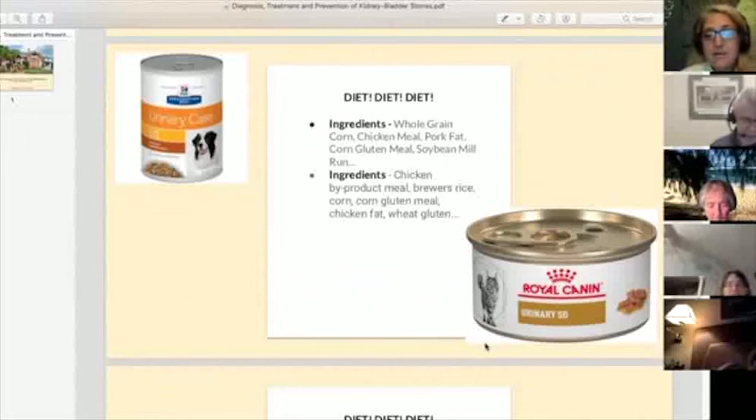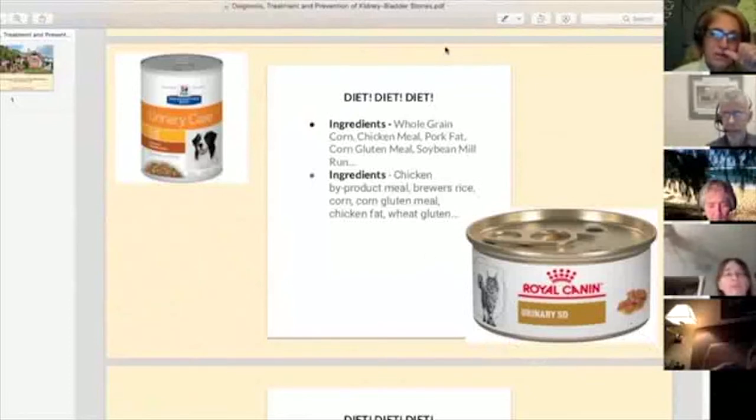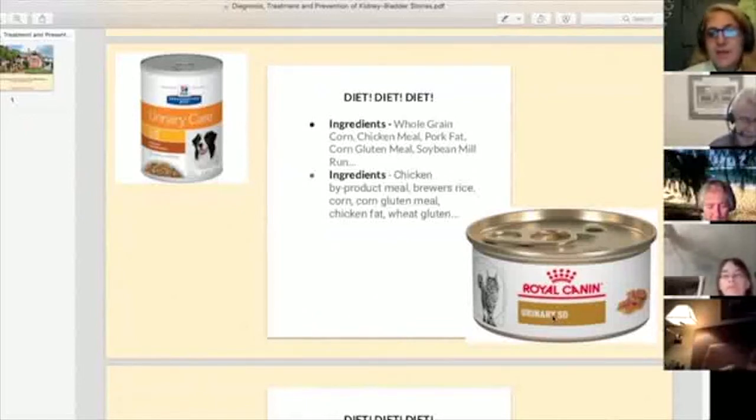Royal Canin's first ingredient is chicken byproduct meal — byproducts are everything on the floor after they've used the chicken, so we've got beaks and feathers, which constitutes 'meal' according to AAFCO. Then brewer's rice, corn, and corn gluten meal. None of our cats or dogs would choose to eat this garbage food. The one positive thing I can say about these formulations is that they do create the desired urine pH in the body, which makes it easier for veterinarians — particularly new ones — to just grab the food and get the urine pH into the right range.